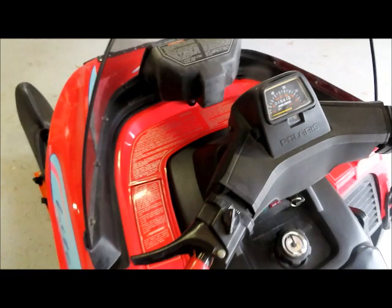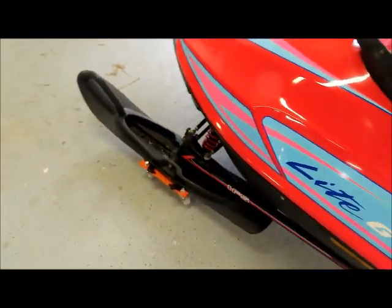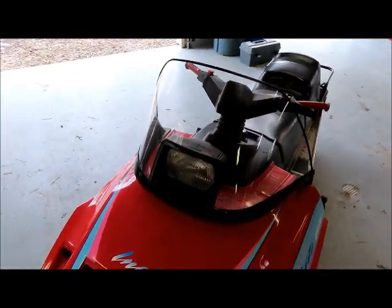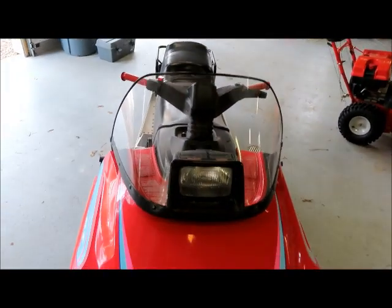It has brand new skis on it and a new windshield, which I actually built myself. A new windshield for these runs like 80 bucks, so I just bought a piece of Lexan and made one myself.